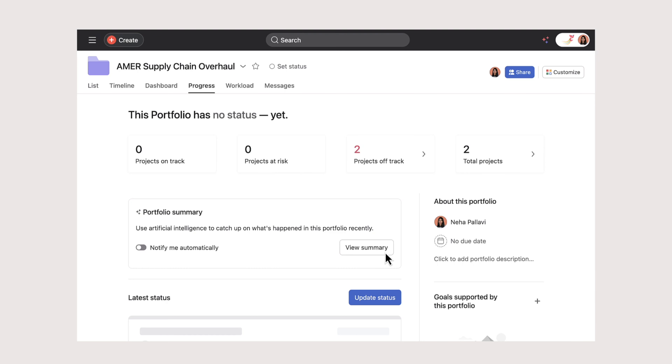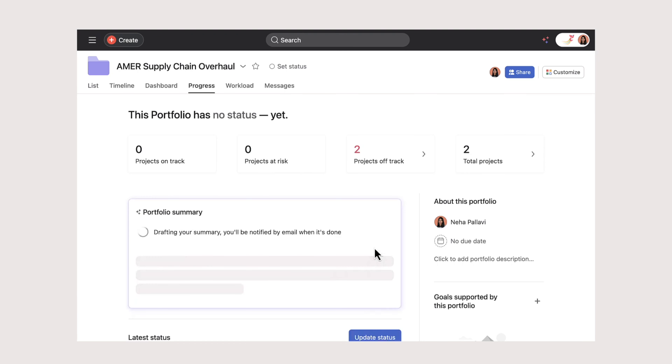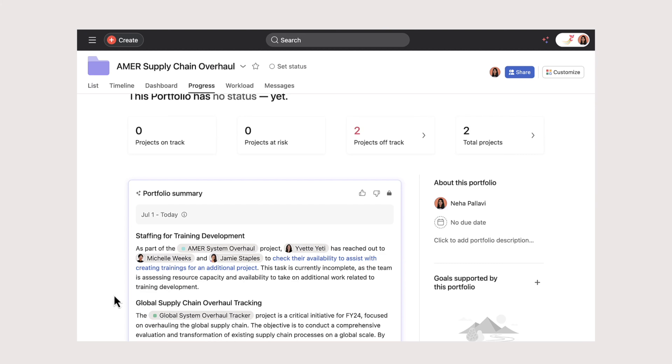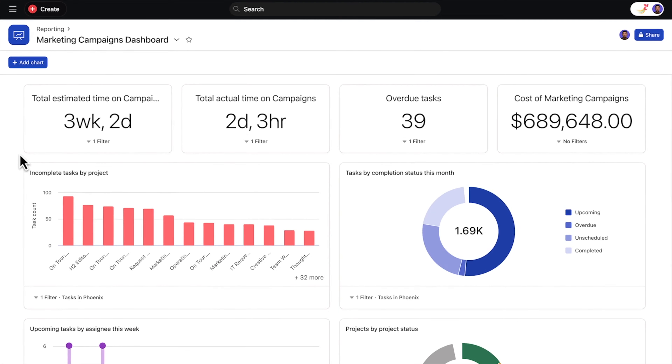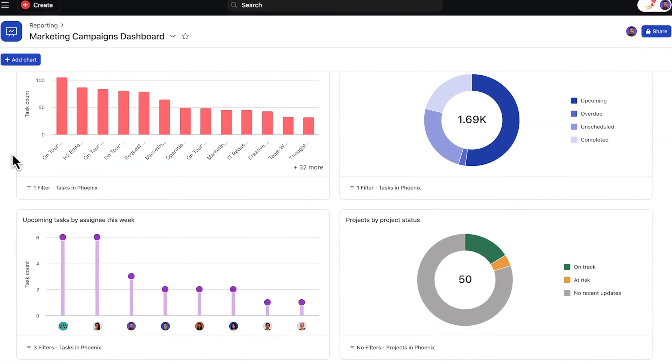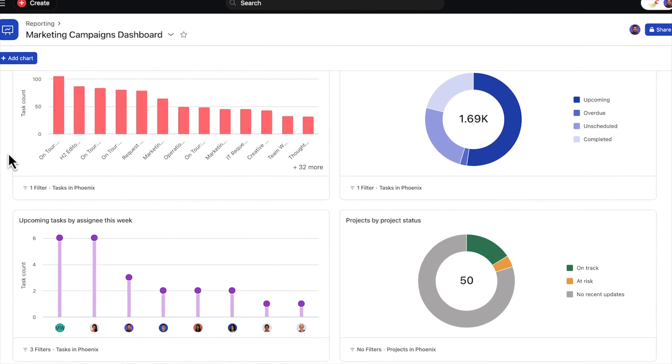Client communication is also enhanced through AI. Smart summaries generates concise reports on campaign performance, which you can share with your clients during weekly meetings. These summaries highlight key metrics like engagement rates and click-through rates, giving clients a clear view on how their campaign is performing.